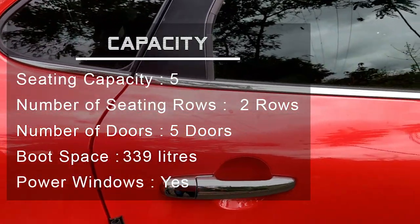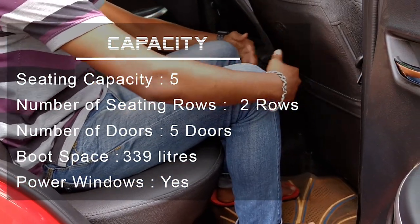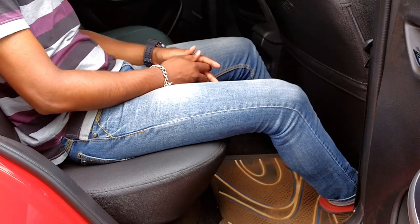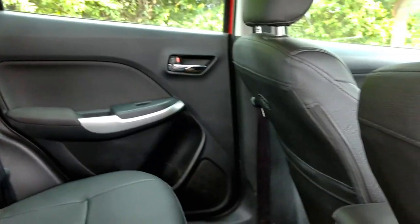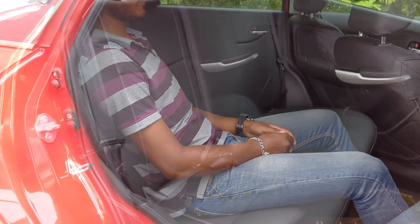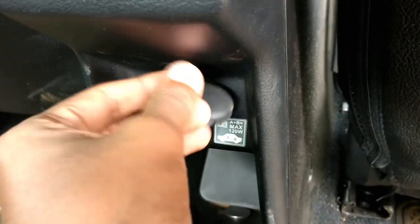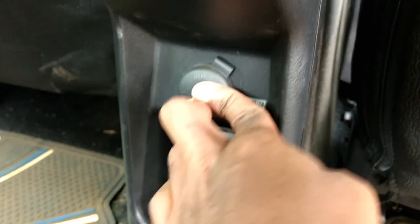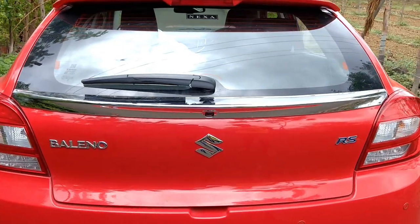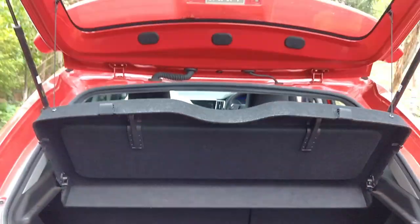The seating capacity is above 5. There is enough space for the passengers and power windows are also present. There is a charging port for the passengers as well. There is enough space in the luggage compartment.